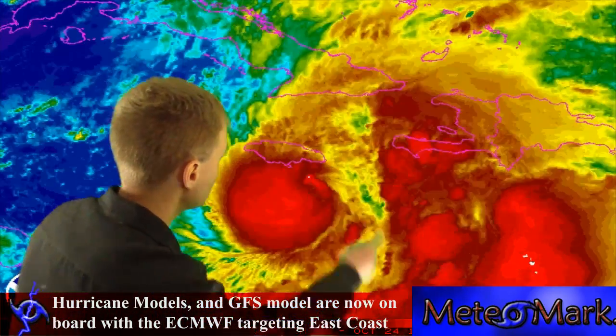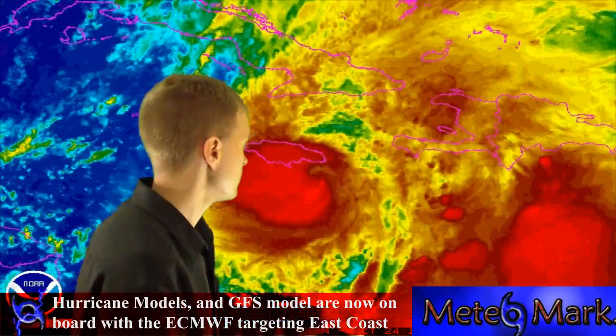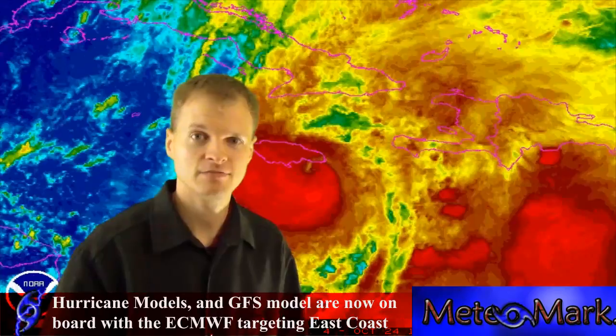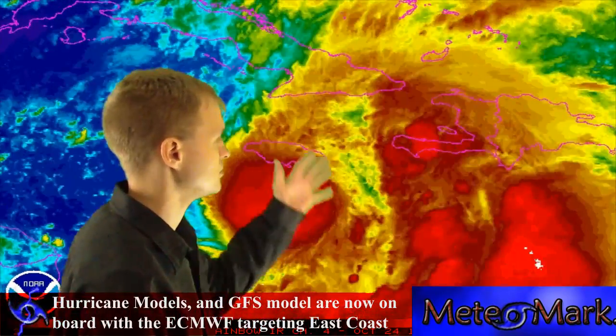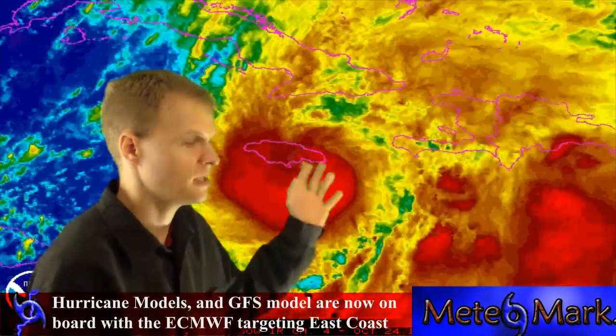Let's take a look at the satellite picture of Sandy — a very well-defined ball of convection. We're almost getting signs of an eye with 80-mile-per-hour winds. It's going to continue to track towards the north and cause torrential rain and wind for Jamaica, Cuba, and the Bahamas.